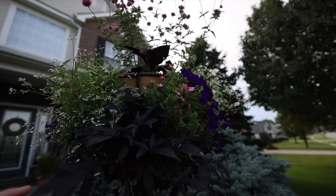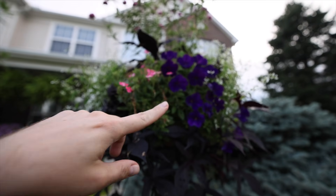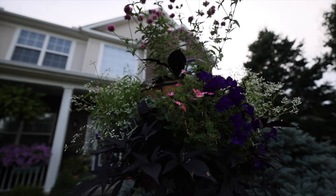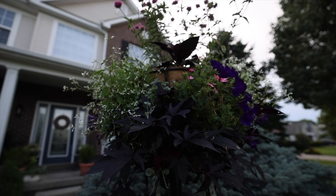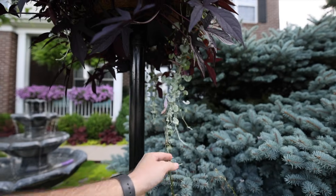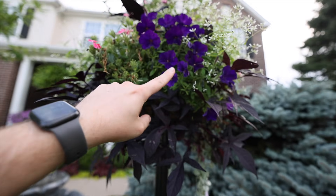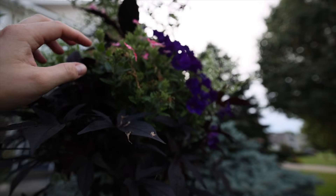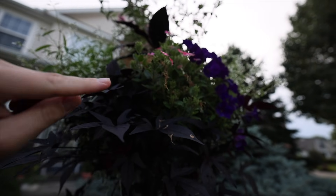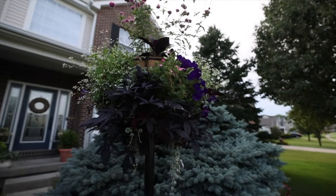Just a quick update on my Pamela Crawford container - these were planted two to two and a half weeks ago and are getting blooms on all the plants. All of these were clearance plants I got on discount except the gomphrena up there, and it was around seven to ten dollars total. Everything's looking great; we're starting to get some trailing here, the sweet potato vine is looking great, Supertunia Royal Velvet, Superbena Sparkling Rose.